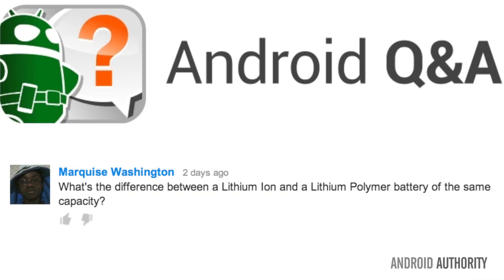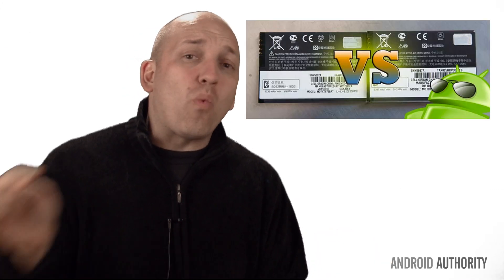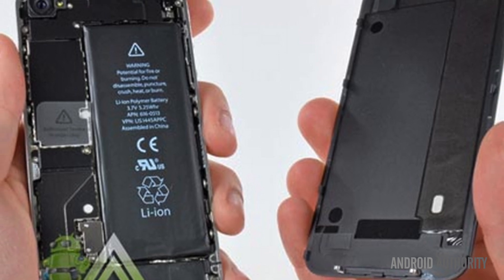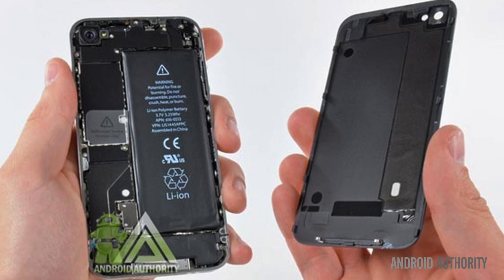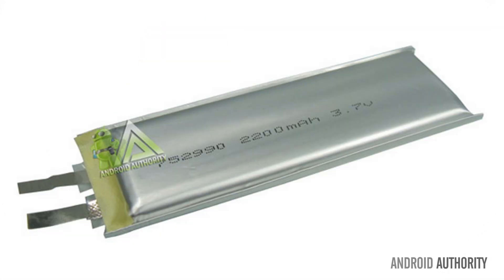Moving on to another question about batteries — you guys sure love your battery talk. Margez Washington asks: what's the difference between a lithium-ion and a lithium-polymer battery of the same capacity? Lithium-ion batteries go way back to 1912 but did not become popular until Sony adopted them in 1991. They have high energy densities, cost less than lithium-polymer batteries, don't require priming when first used, and have a low self-discharge. However, lithium-ion batteries do suffer from aging even when not in use and in rare cases have been known to go poof.